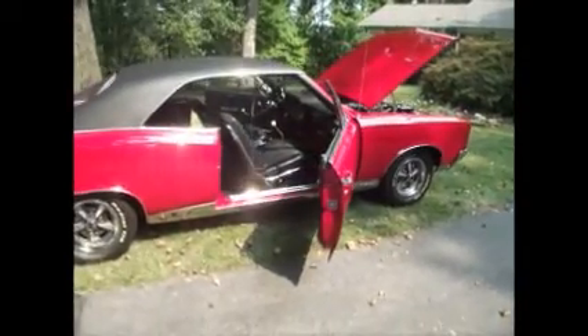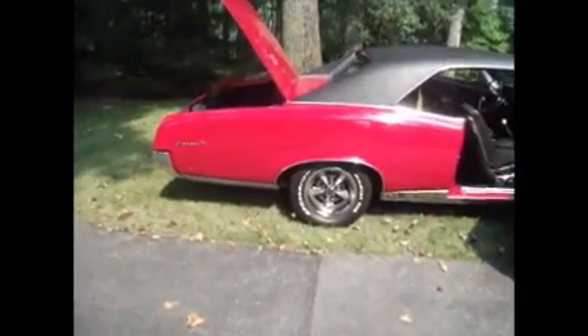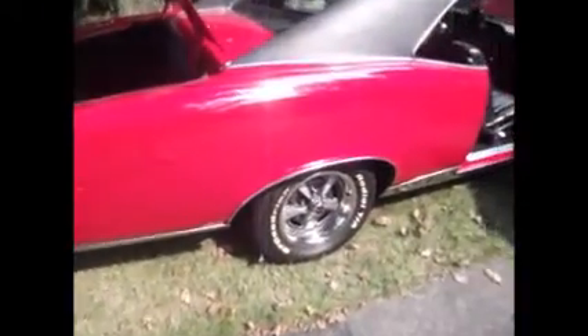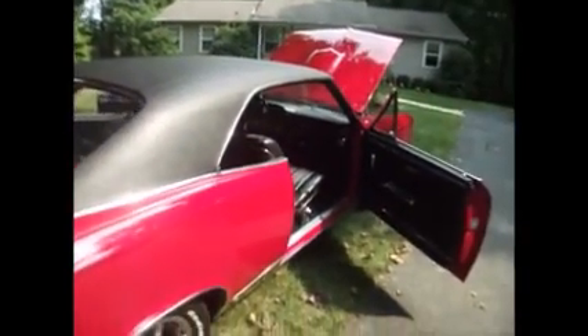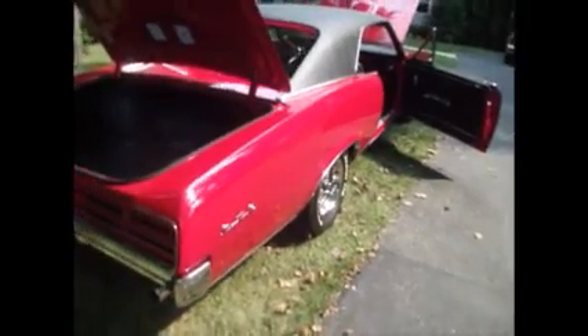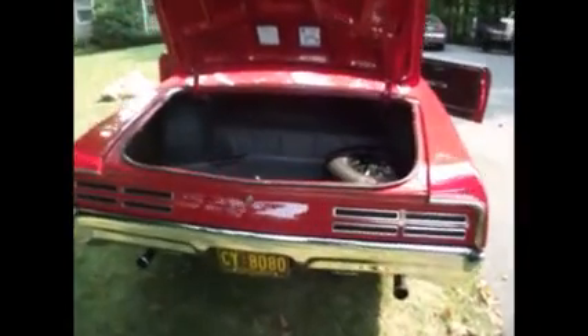It's true red from the factory, and a true 4-speed car. Power steering, power brakes. Beautiful Rally 2 wheels right there. Beautiful black vinyl top. No rust, nice and clean underneath — even the exhaust is clean. It's been kept in a heated garage with two other really nice GTOs.